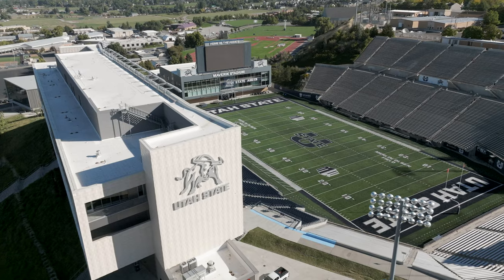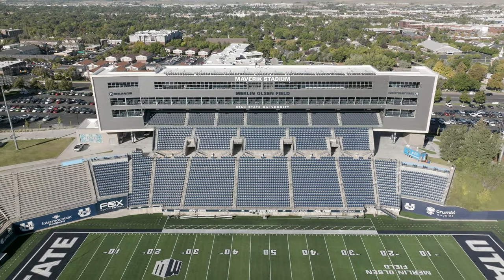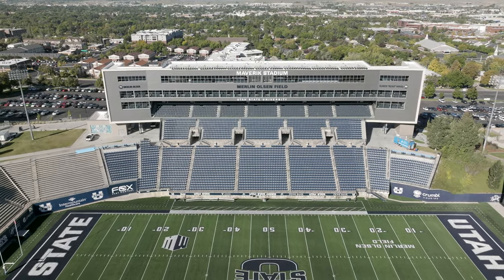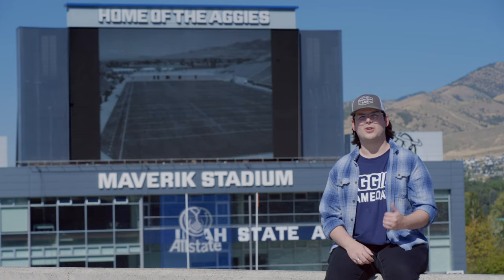In 2009, the actual football field was named after Aggie football legend Merlin Olsen. This stadium underwent further renovation in 2015 when it became known as Maverick Stadium. Now that we've taken a little bit of a look at the history, let's go inside.